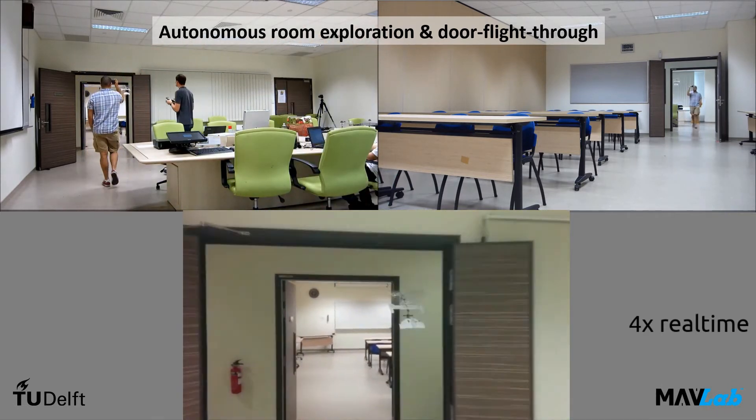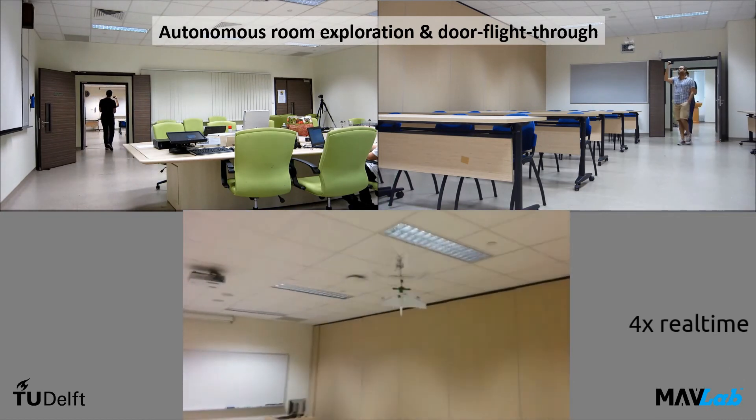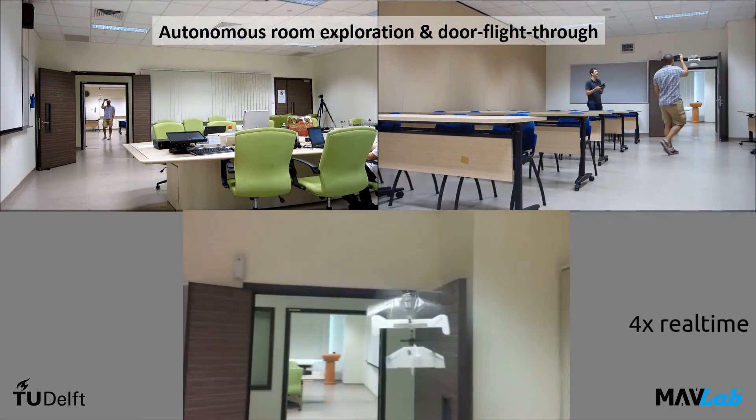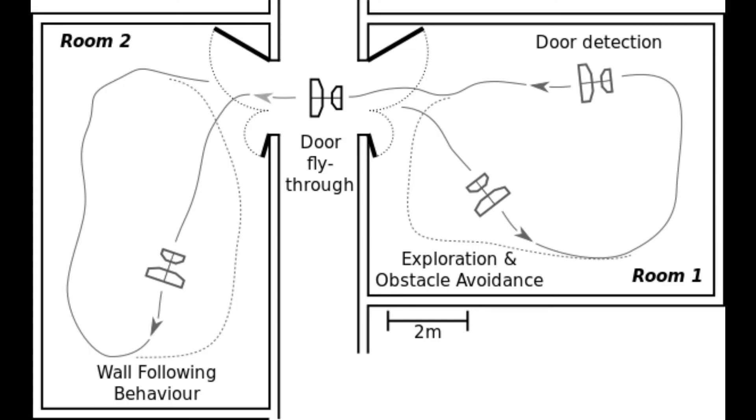All sensing, collision avoidance techniques, door identification, and navigation is performed using onboard computation and sensors only. The task was simple: the Delphi started in one room and had to autonomously explore the room trying to find an open door. Once it did, it had to traverse the door into an adjacent room where the task was repeated.